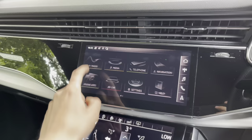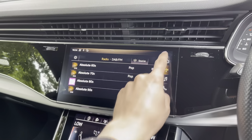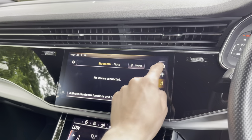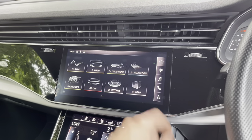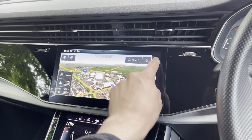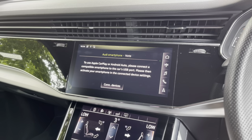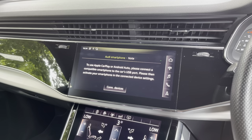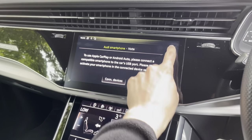Looking over to the left we have the central infotainment touch screen, which is very easy to use. It features digital audio broadcasting radio, media via Bluetooth or USB, and telephone for important calls. Navigation allows you to pre-save destinations such as your home address, and via phone apps you have Apple CarPlay and Android Auto, allowing you to use Spotify or Siri — making things a little safer on the road.